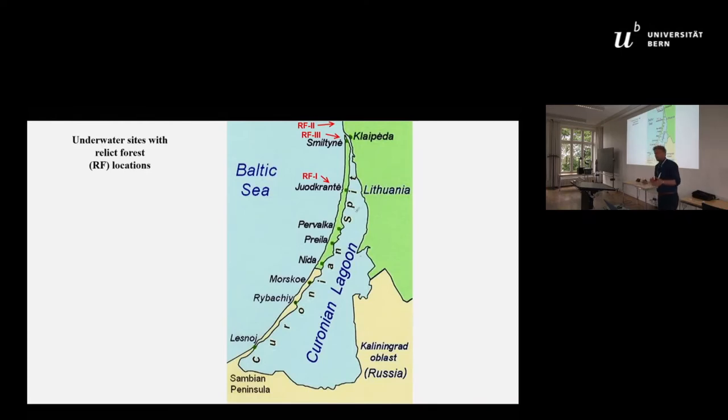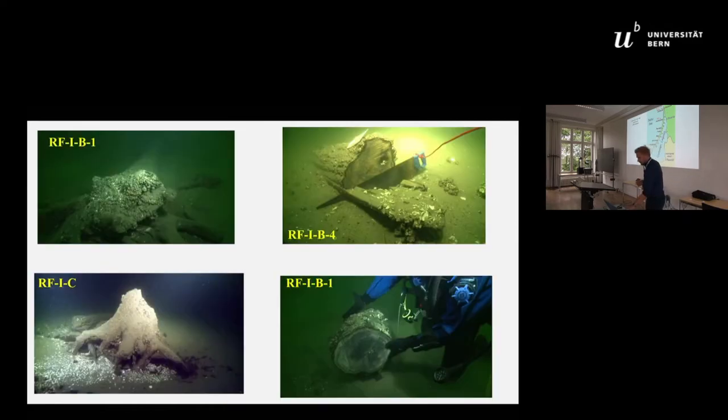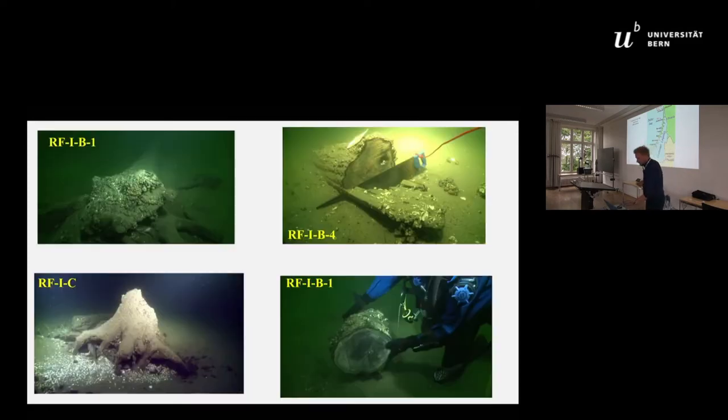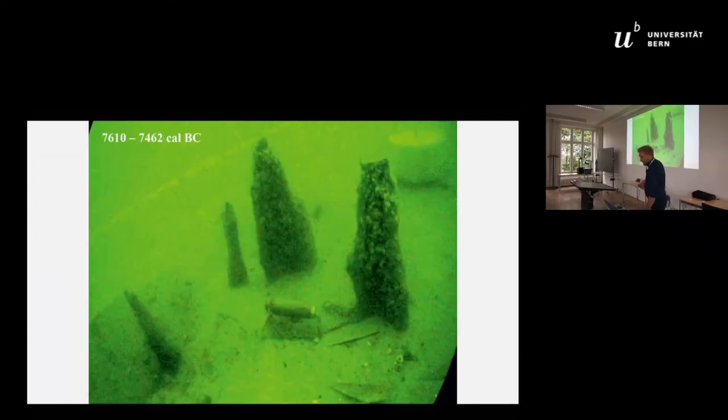First, I'd like to give a glimpse into the underwater material we have. We have submerged forest areas in different sea zones — you can see RF1, RF2, RF3 — where we have mainly submerged pine trees that we have already detected. Some examples are shown here: mainly large trunks and logs, which we sampled. We have even found some piles driven into the seabed, dated to the mid-8th millennium BC.